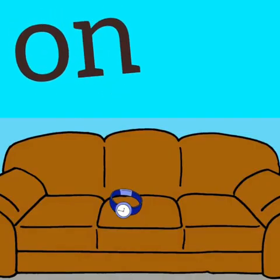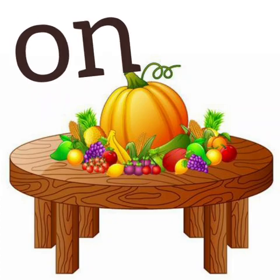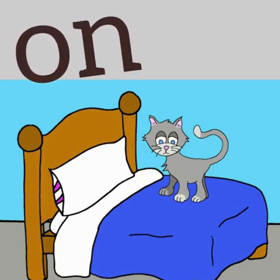Let's learn the next preposition. Where is the watch? The watch is on the sofa. Where are the vegetables? The vegetables are on the table. Where is the cat? The cat is on the bed. Now we know the preposition 'on'.